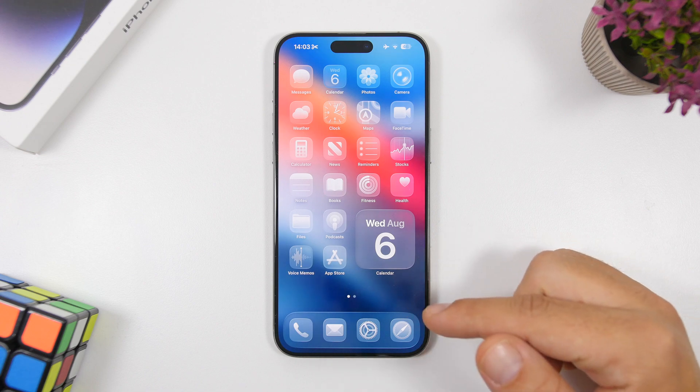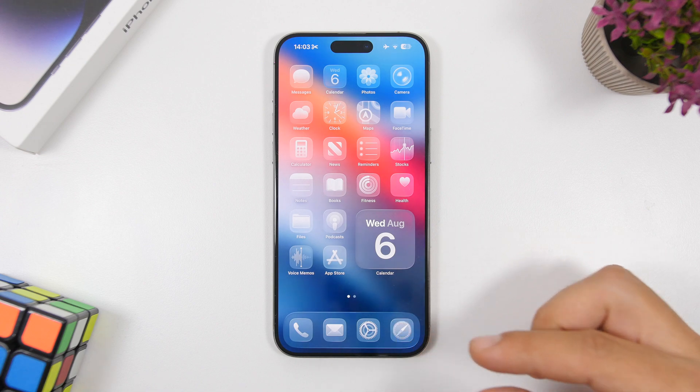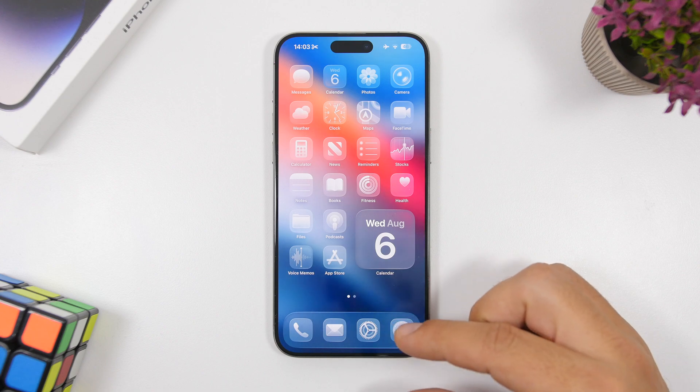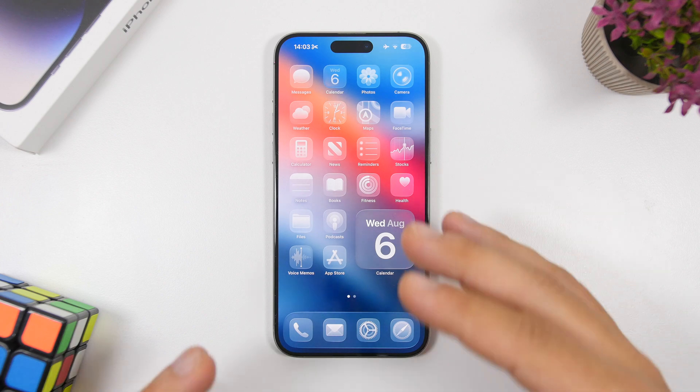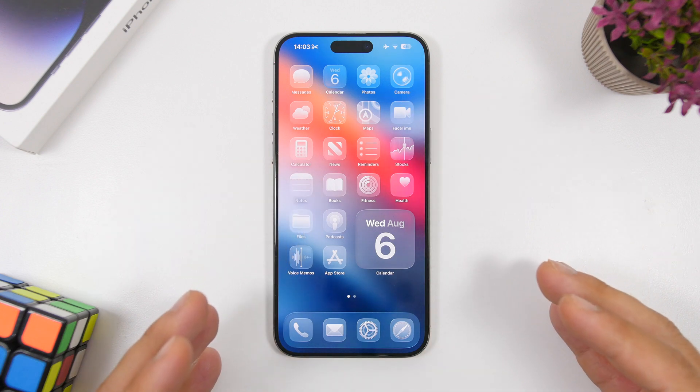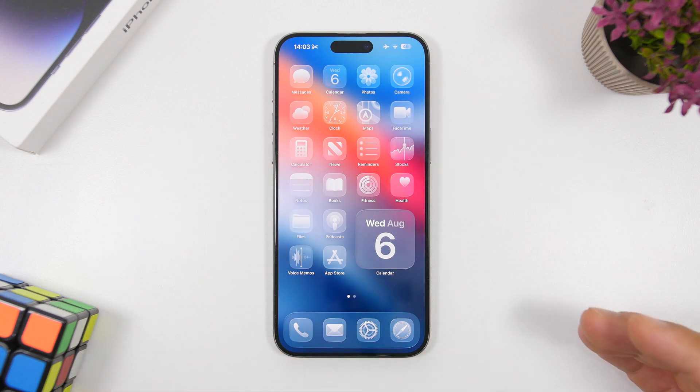Another change you'll find on the home screen is the dock. It's actually much thicker now and has more of that liquid glass design in the background. In my opinion, when you have a lighter wallpaper setup on your home screen, it looks much much better.